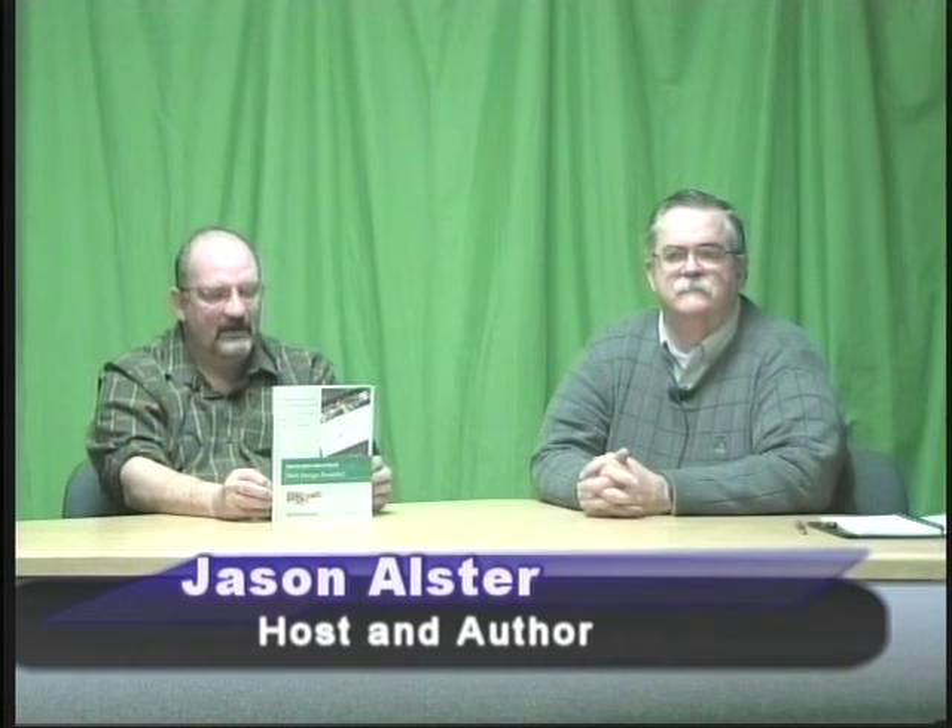He lives in Amstead, Connecticut, and the name of his book is How to Start a Home-Based Web Design Business. Welcome, Jim. Thank you.